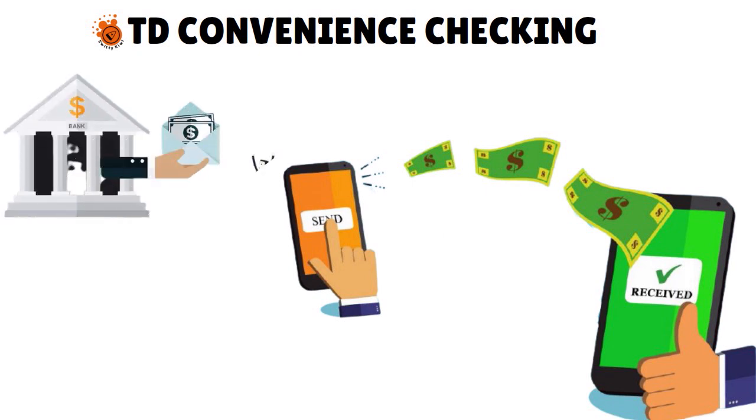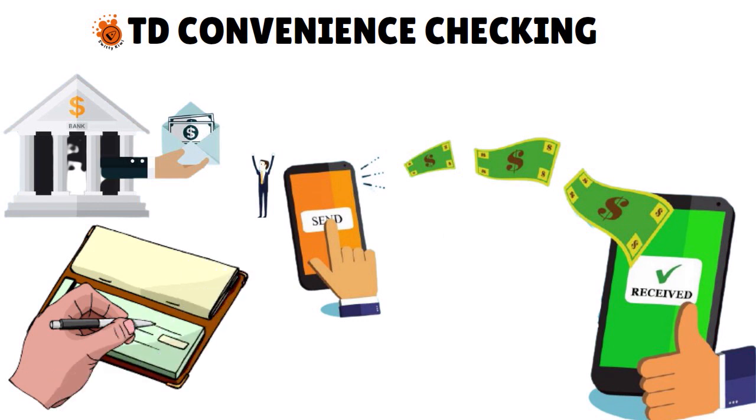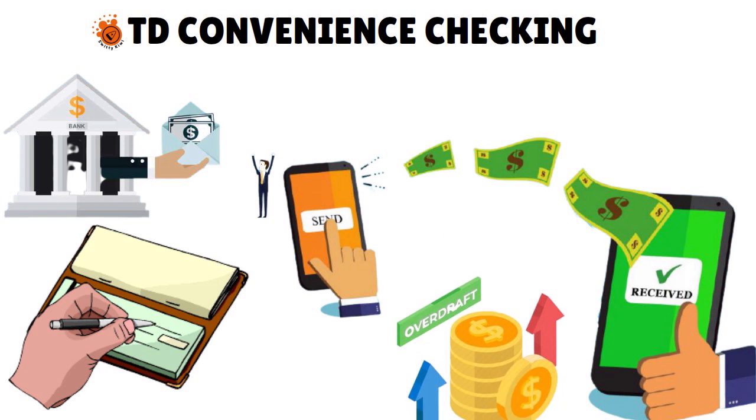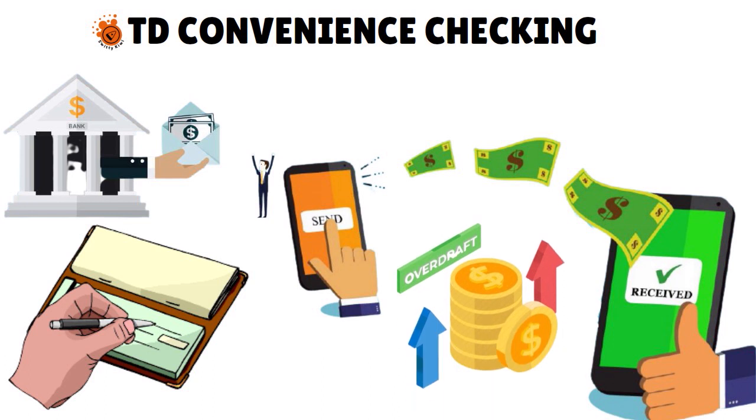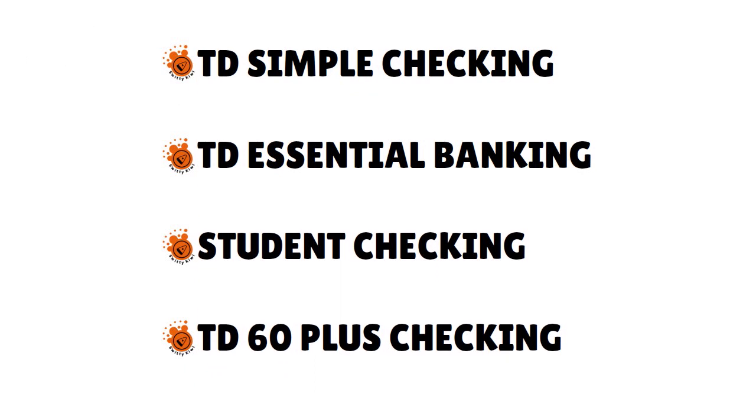So if you've had some run-ins with the banking system in the past and have some kind of ChexSystems record, you can still qualify for TD Convenience Checking. With this account, you do not have the ability to issue checks, so you don't have any overdraft fee risk. You can also qualify for the TD Simple Checking, the TD Essential Banking account, the Student Checking account, and the TD 60 Plus Checking.